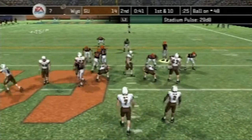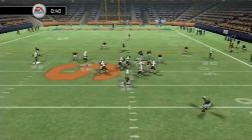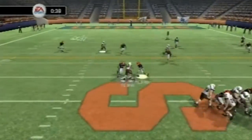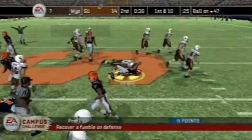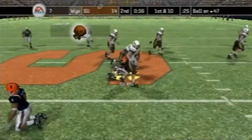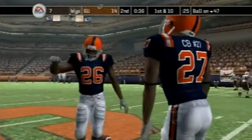That one's going to go no huddle here. Number 7 back to pass — fumble! And Syracuse gets it. And that's a big turnover for Wyoming; that could cost them in the long run.